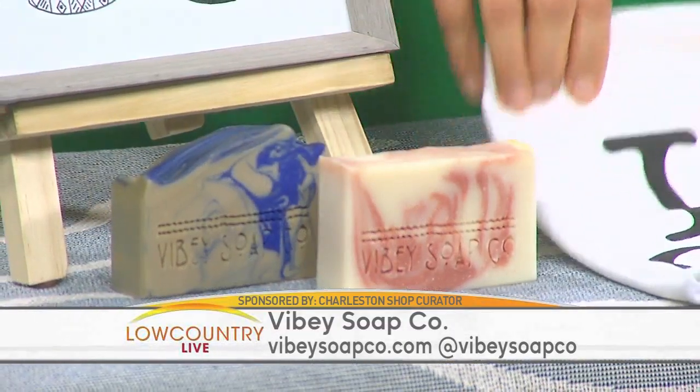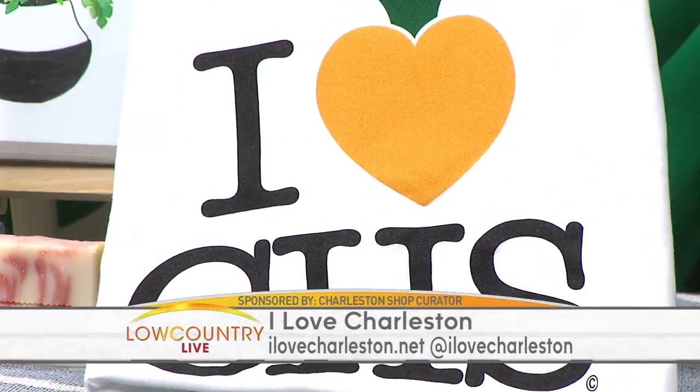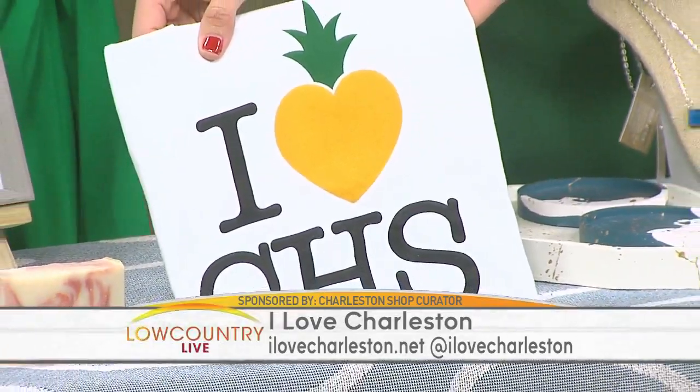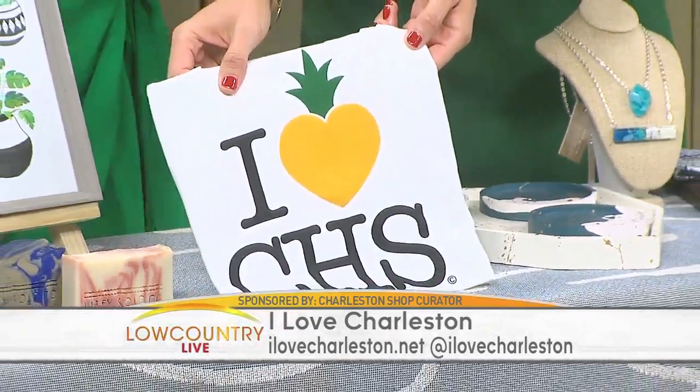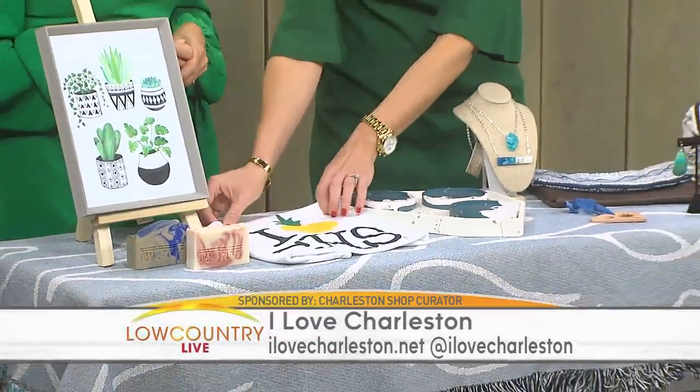Next is I Love Charleston. They make cute shirts and the sweater I was wearing in the opening. It's a local apparel company created by two local artists — Jane, who is an illustrator, and graphic artist Sam Sidney. They are two creative minds coming together for the love of Charleston. They also make kids t-shirts and onesies — great when a new baby is born.